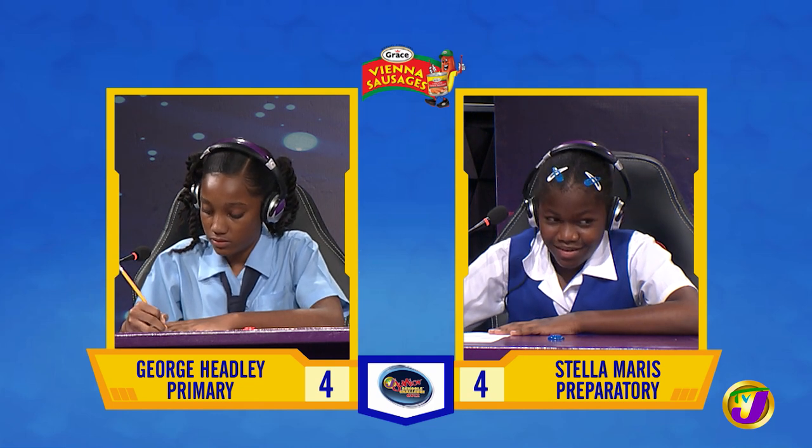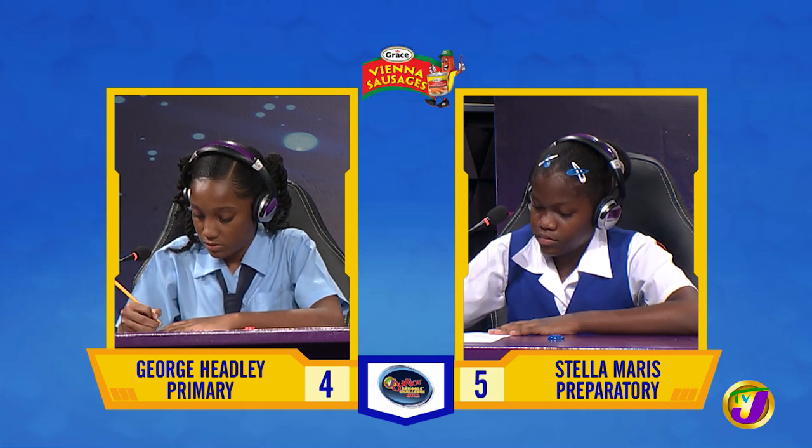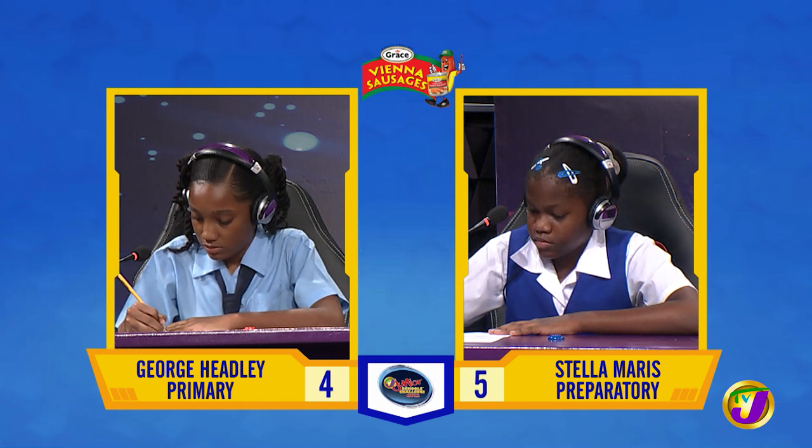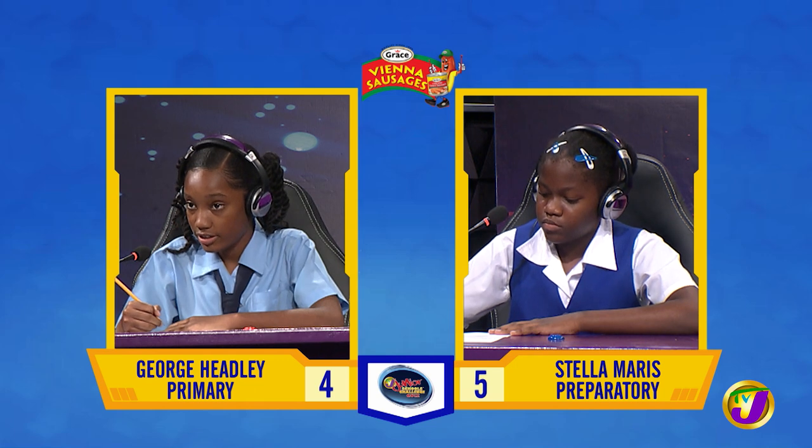Shani, if Y equals 9, what is the value of 3 multiplied by Y squared? 243. Correct.